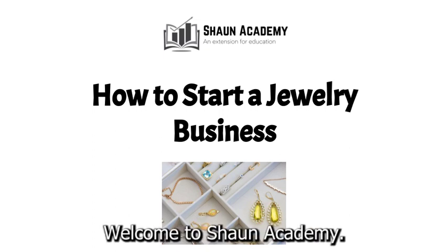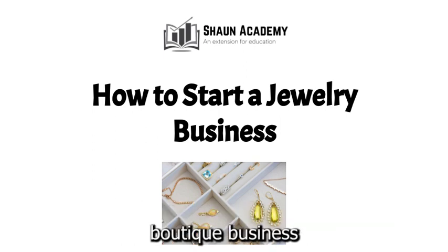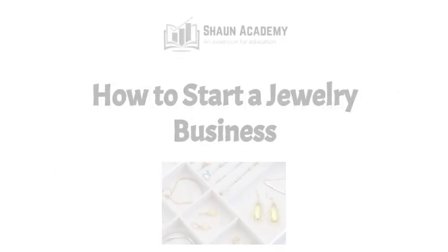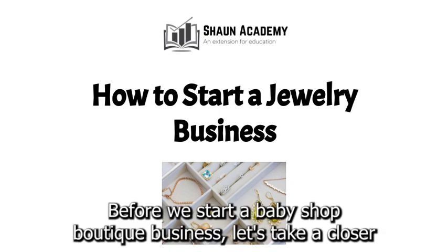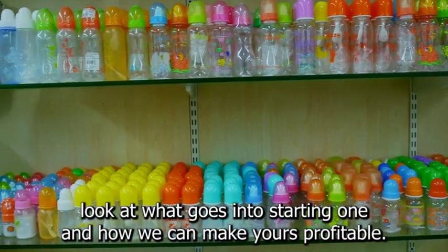Hello there. Welcome to Sean Academy. Today in this video we're going to learn how to start a baby shop boutique business. My name is Sarah and I will be your instructor in this video. Before we start, let's take a closer look at what goes into starting one and how we can make yours profitable.